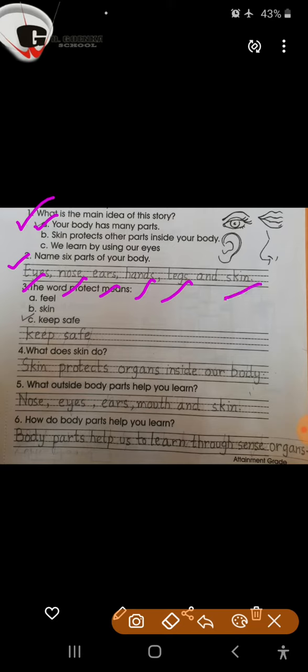Question number 3. The word protect means keep safe.